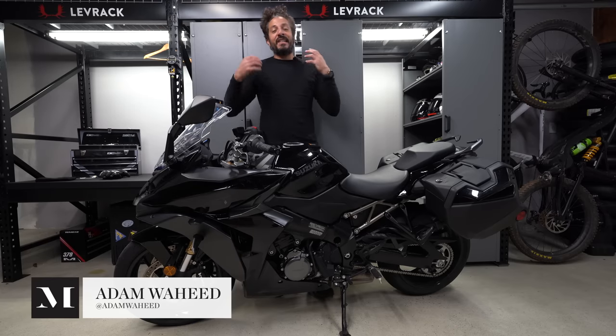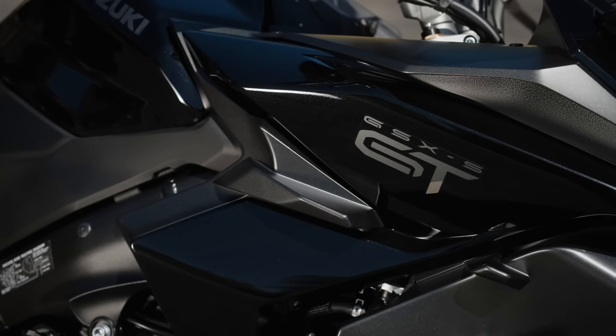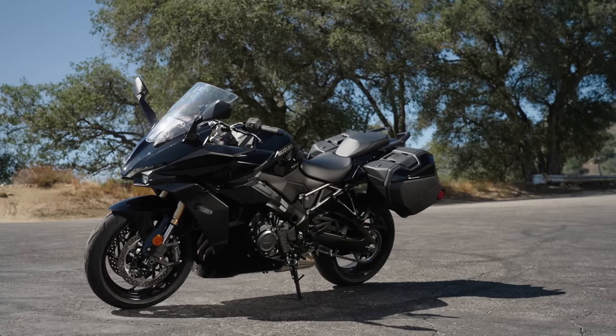Hey folks, we just got done riding Suzuki's 2022 GSX-S1000 GT Plus. This is Suzuki Motor out of Hamamatsu, Japan's top of the range sport touring bike for the 2022 model year.